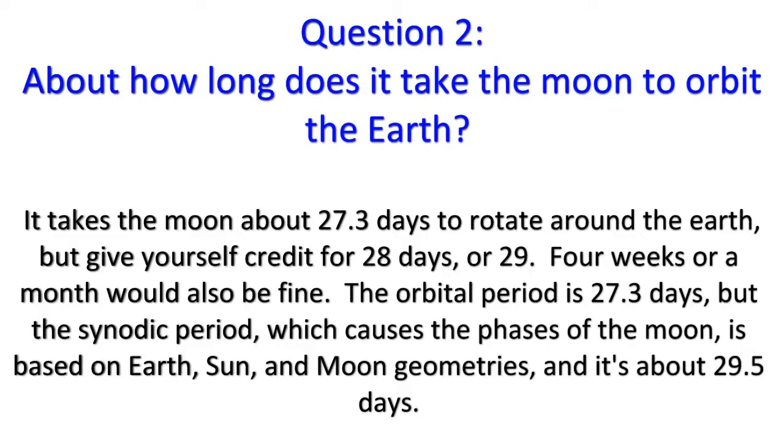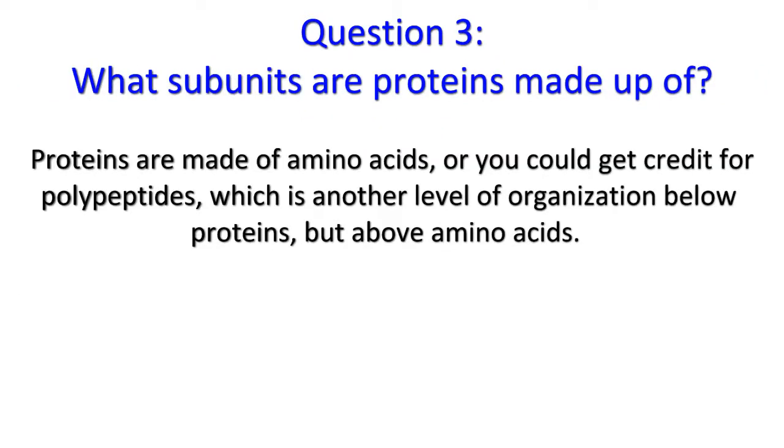But the synodic period, which causes the phases of the moon, is based on Earth, Sun, and moon geometries, and it's about 29.5 days. Question 3: Proteins are made of amino acids. Or you could get credit for polypeptides, which is another level of organization below proteins but above amino acids.